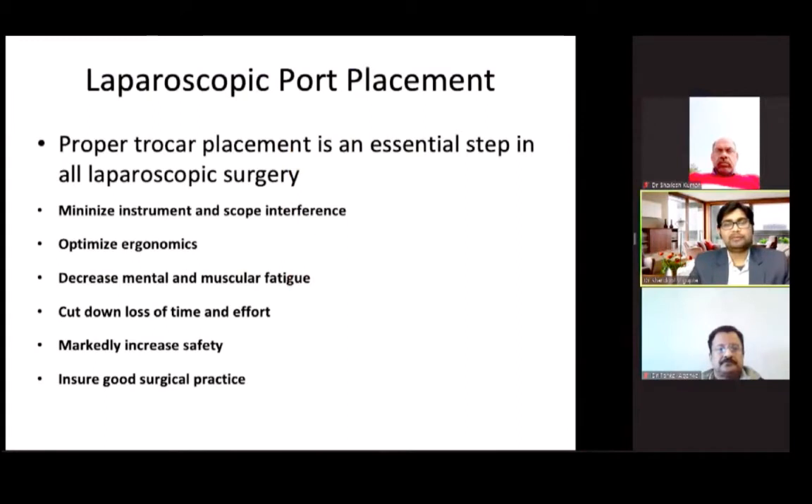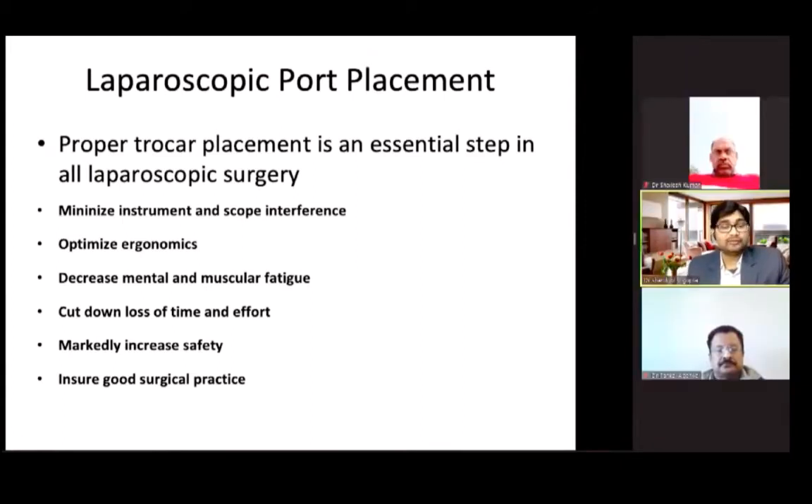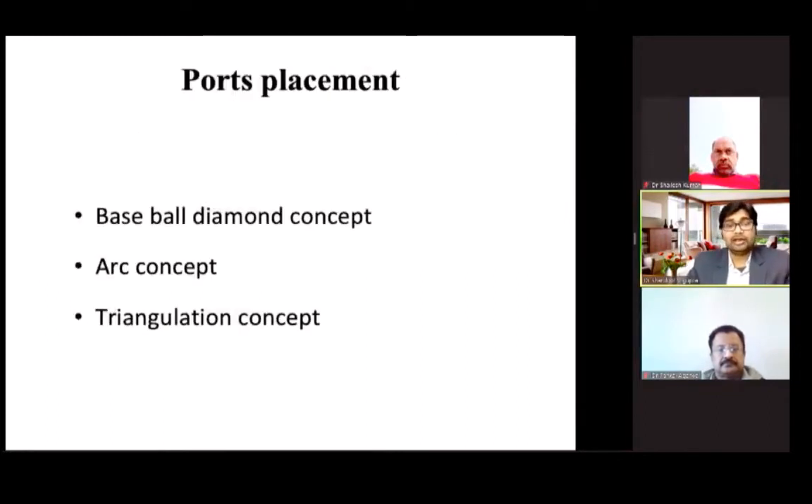Coming to laparoscopic port placement — a proper trocar placement is as essential as in any surgery. If at the start you place laparoscopic ports in a haphazard manner, you will keep struggling throughout the surgery. It is of utmost importance to place the ports properly so as to minimize instrument and scope interference, optimize ergonomics, decrease mental and muscular fatigue, cut down loss of time and effort, and markedly increase safety while ensuring good surgical practice.